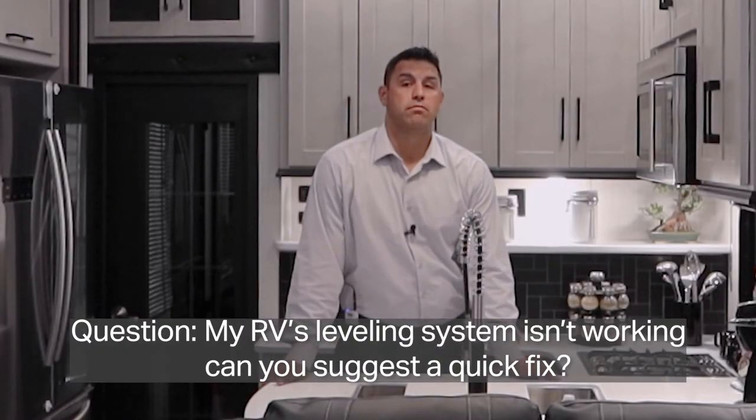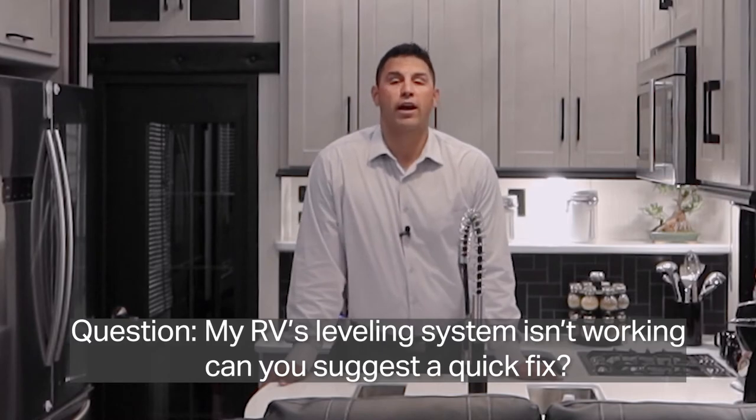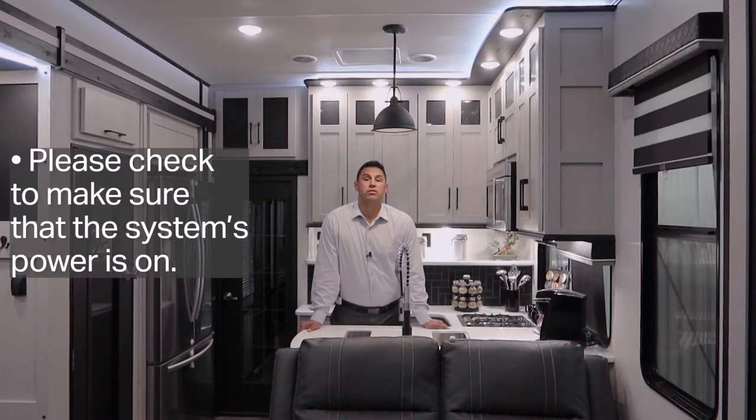My RV comes with a leveling system, but it doesn't work. Can you tell me why? Believe it or not, many times the issue comes down to simply making sure that it's powered on.